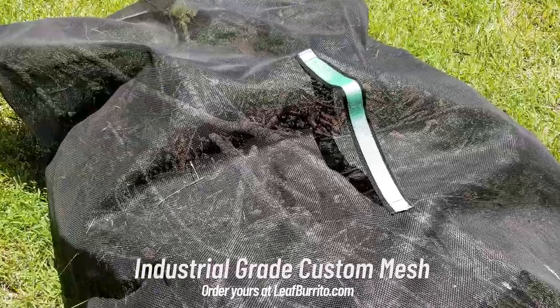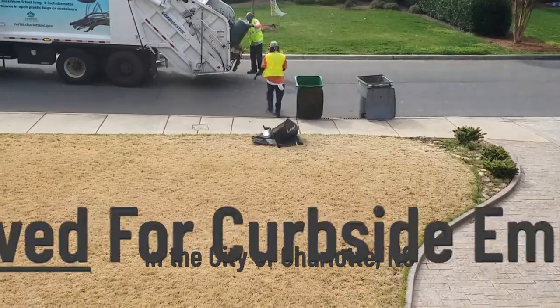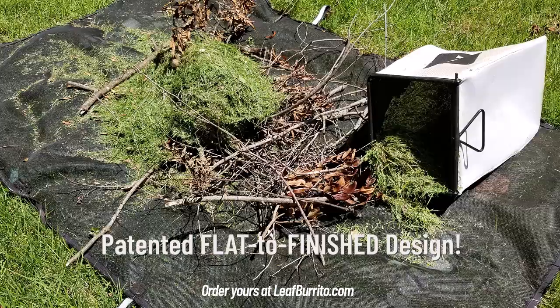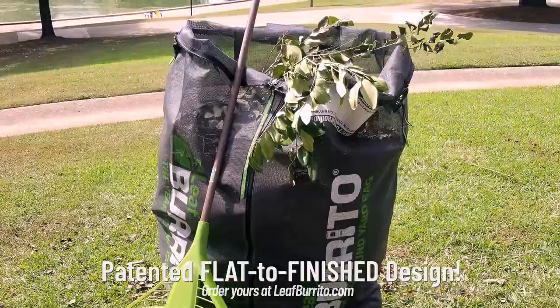Since 2018, the city of Charlotte has been curbside emptying our five-foot burritos, and now thousands of homeowners have discovered how incredibly fast and easy it is to do yard work with our patented flat-to-finish design.